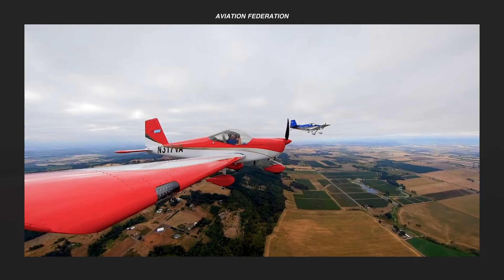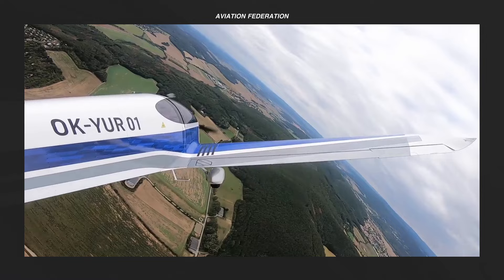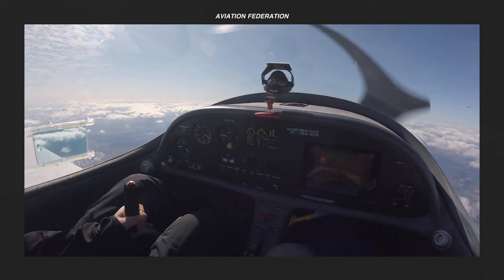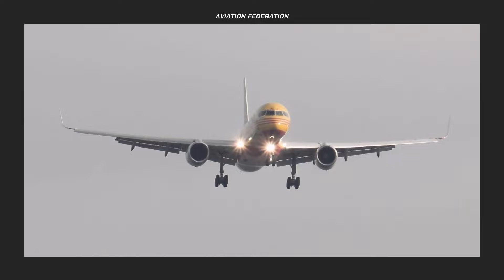What do you think of these light-sport aircraft models that you can buy for under $100,000? What about others out there that didn't make the cut? Let me know in the comments section below. If you want more aviation videos, go ahead and check out the rest of my channel. Thank you for watching and fly safe!